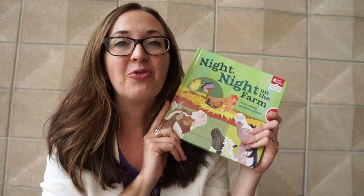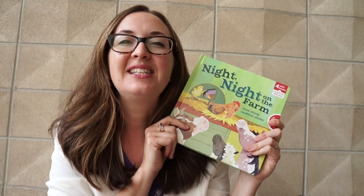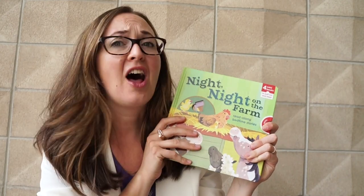This will encourage your child to want to read with you and read with his friends or siblings, encouraging the idea that even animals read and spend time together, nurturing each other with the love of literacy.